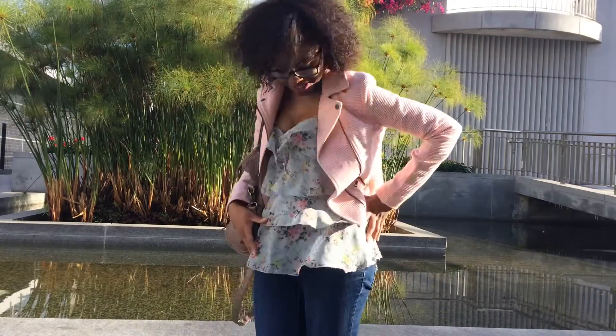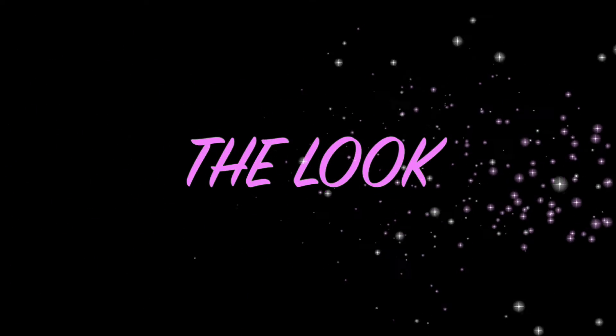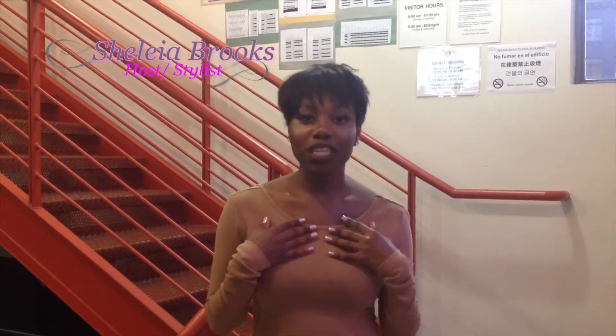From drag to fab, right here on The Look. Hey guys, and welcome to the very first episode of The Look. I'm your host, Leah Brooks, and today I'm here at the Half Moon Lofts.